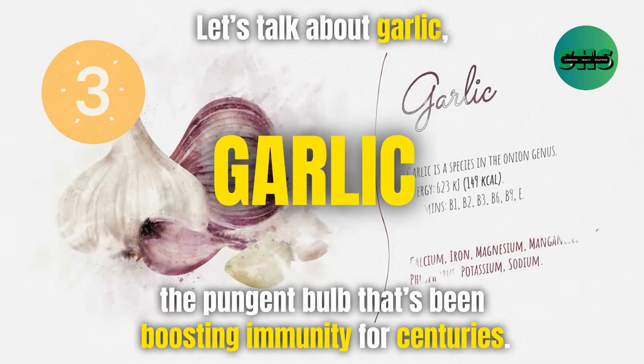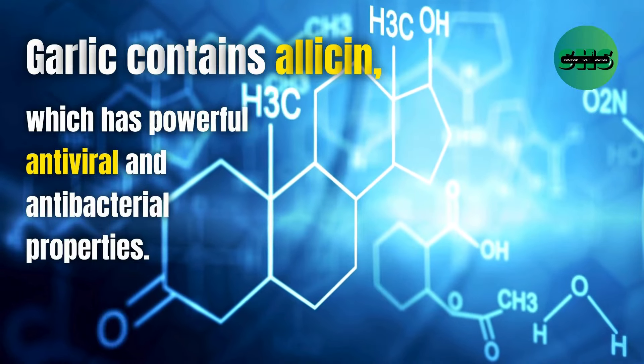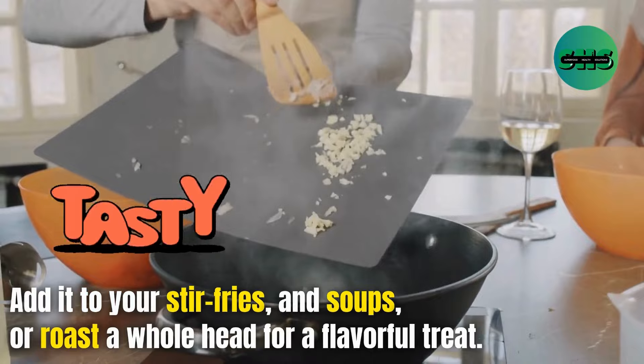3. Let's talk about garlic, the pungent bulb that's been boosting immunity for centuries. Garlic contains allicin, which has powerful antiviral and antibacterial properties. Add it to your stir fries and soups or roast a whole head for a flavorful treat.